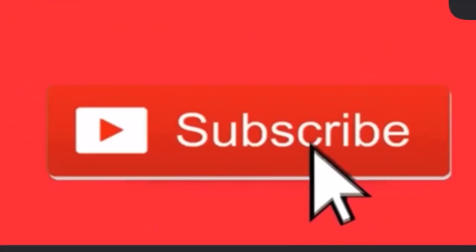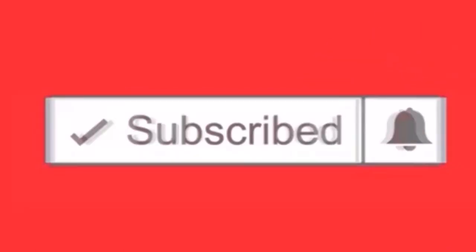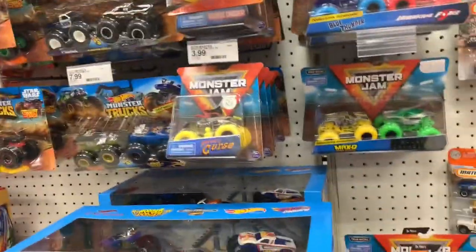If you like collecting cars and want to see more new releases, don't forget to like and subscribe and hit the notification bell! Now I'm at Target — no new Disney Cars, no new Tomica, but I am in luck.